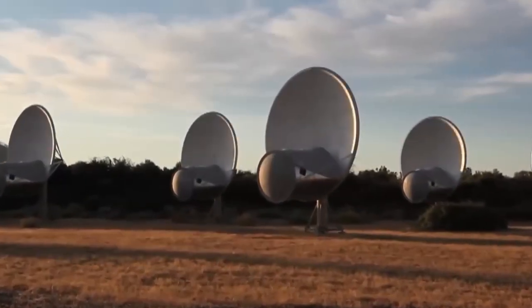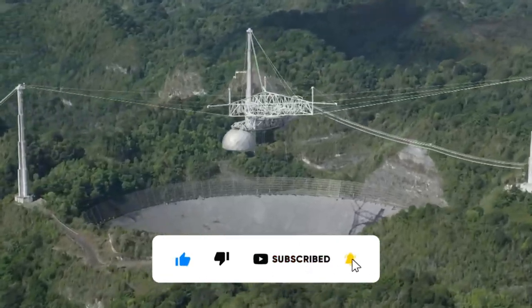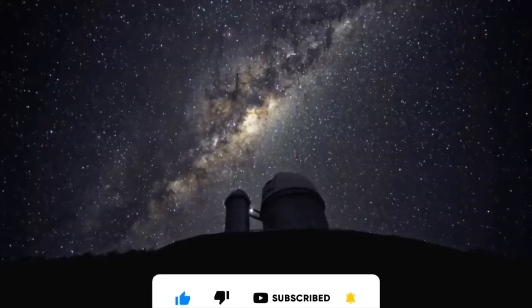And that ends today's episode. We hope you enjoyed it. Please make sure you subscribe and leave a comment below with your own thoughts. Don't forget to like our video too, and we'll see you next time.